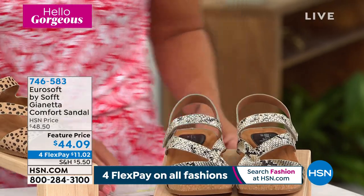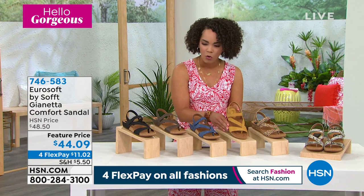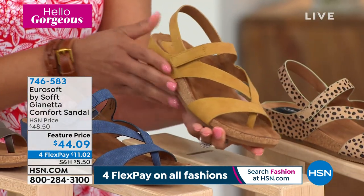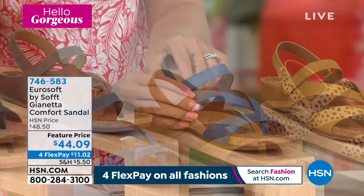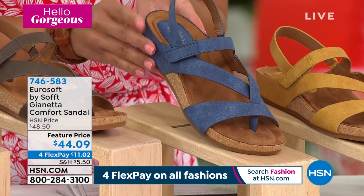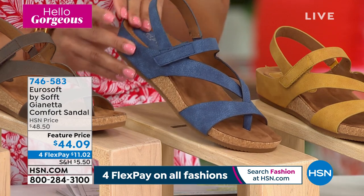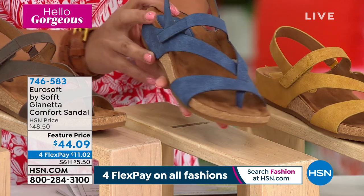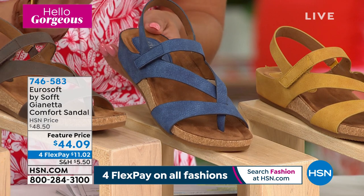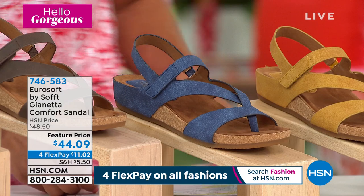We saw the leopard print. Here is our lemon yellow option — the lemon really does have some gold undertones, a little bit deeper than you'd expect. Next to this, we have navy — navy is now the most popular. We lost size six and 11 in navy, but I still have six and a half, seven, seven and a half, and up to whole size 10. If you would like the navy option, I wouldn't wait — key in item number 746-583. This is the first time ever seeing this sandal and we've already lost a couple of sizes in the navy.